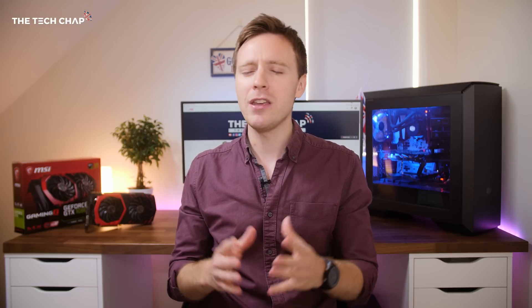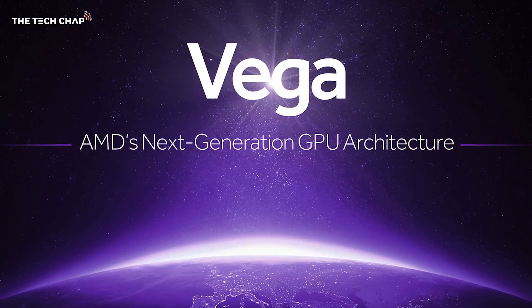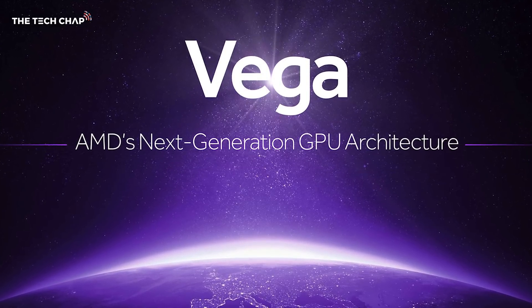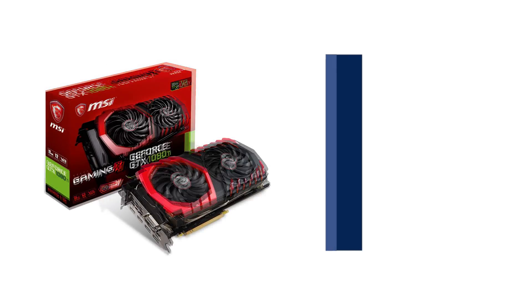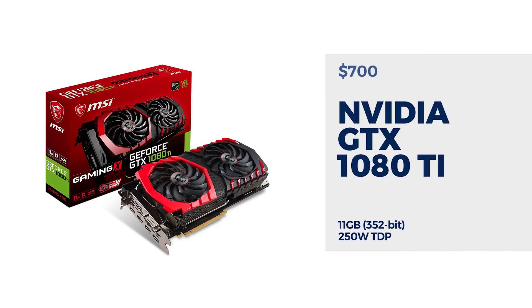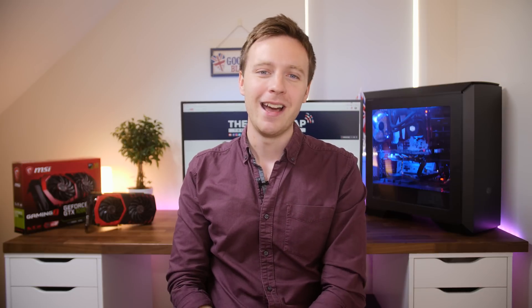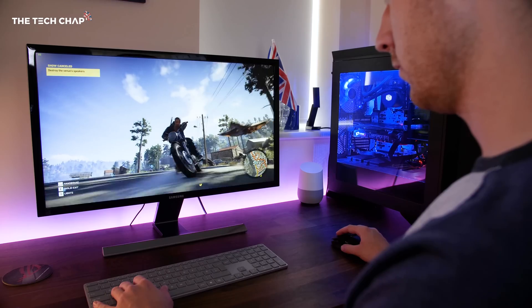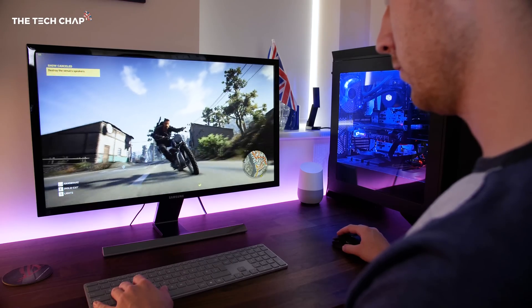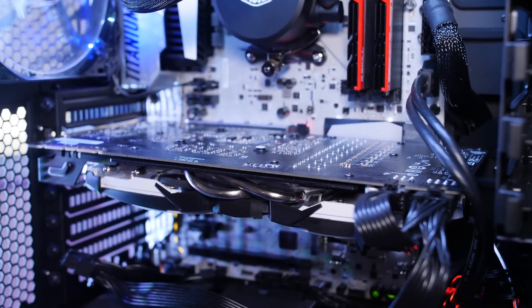In terms of graphics cards for 4K, I think you really only have two options right now, and they're both from the NVIDIA camp — at least until AMD's Vega cards come out later in 2017, when hopefully we'll see some better competition. For 4K gaming, it's between the NVIDIA GTX 1080 and the 1080 Ti. Although if you're on a tight budget with your heart set on a 4K monitor, the AMD RX 580 is probably the best bang for buck. But for proper 4K gaming, the 1080 and the 1080 Ti are the best choices — they're both incredibly fast and the best on the market in terms of performance.